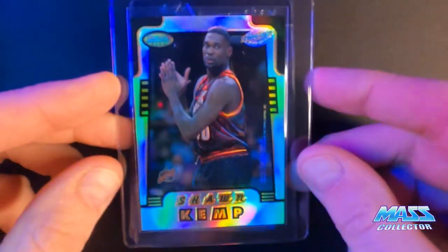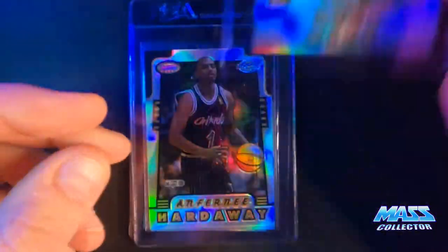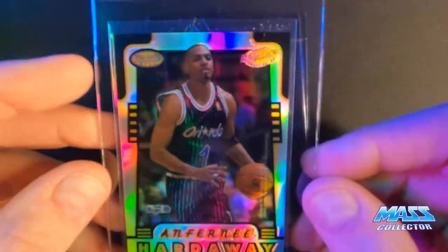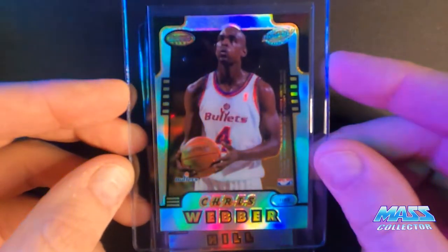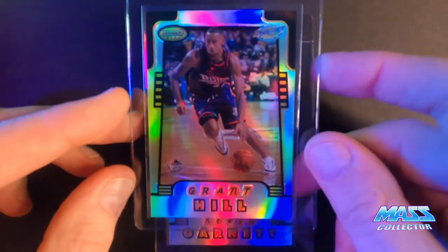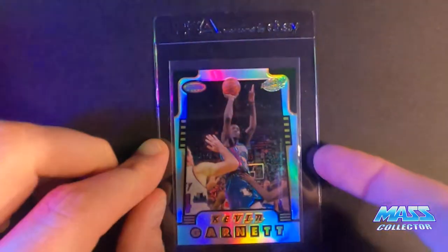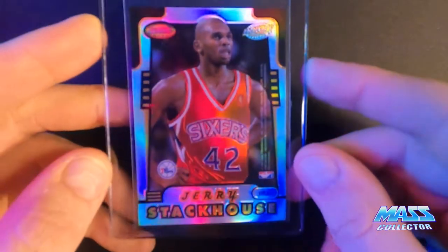Continuing through the Bowman Best Honor Roll set: Sean Kemp, Glenn Rice on the back, Anfernee Hardaway, Chris Webber, Grant Hill, Juwan Howard, Kevin Garnett, and Jerry Stackhouse. So there's 10 cards in this set — I have them all. I only have one Jordan; I think I got a couple Shaqs but not too many.